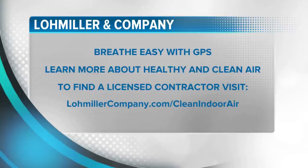You can breathe easy with Low Miller and Company and GPS. To find out more about creating healthy and clean air in your home or business, visit their website at lowmillercompany.com/clean-indoor-air. There you can find a licensed residential or commercial contractor who can help with more information on having these products installed in your home or office. They paid for today's segment.